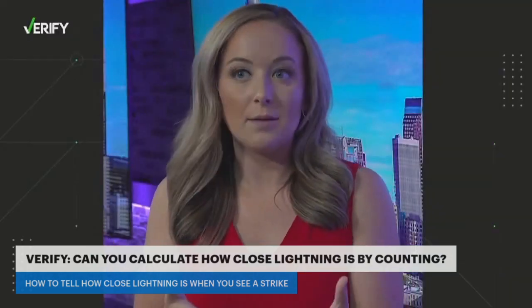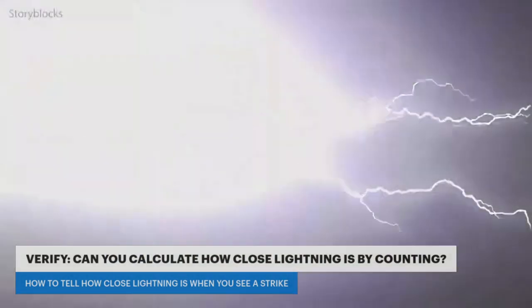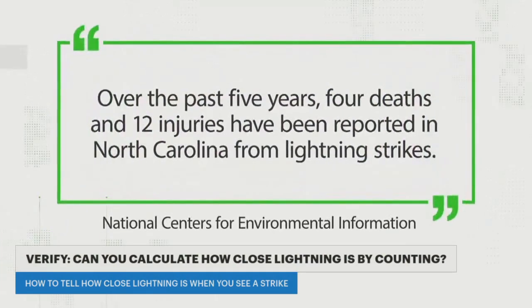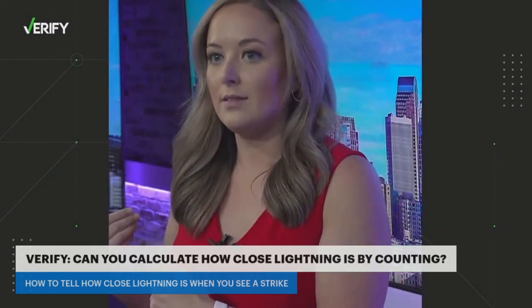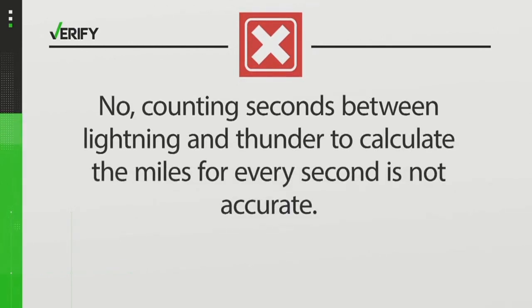When you're outside, anytime there's thunder and lightning around, you could get struck — because lightning can strike about 30 miles out of the center of the storm. Data from the National Centers for Environmental Information show that over the past five years, four deaths and 12 injuries have been reported in North Carolina from lightning strikes. So we can verify: counting seconds between lightning and thunder to calculate one mile per second is not accurate. Instead, you have to divide by five to really know how close it is.